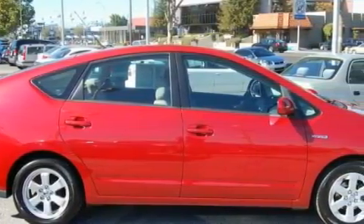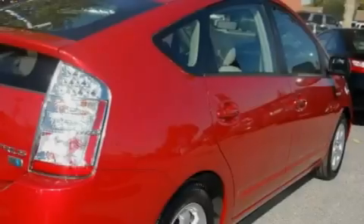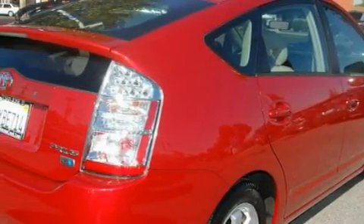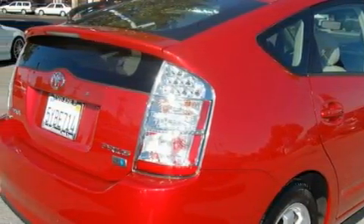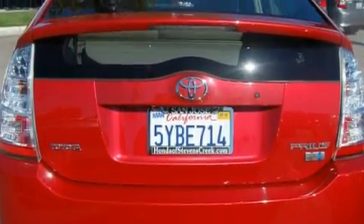This Toyota has a long list of incredible features including power front windows with one window featuring one-touch operation, steering wheel controls, a CD player, a driver side impact airbag, an anti-lock braking system. And this vehicle has just over 32,000 miles.